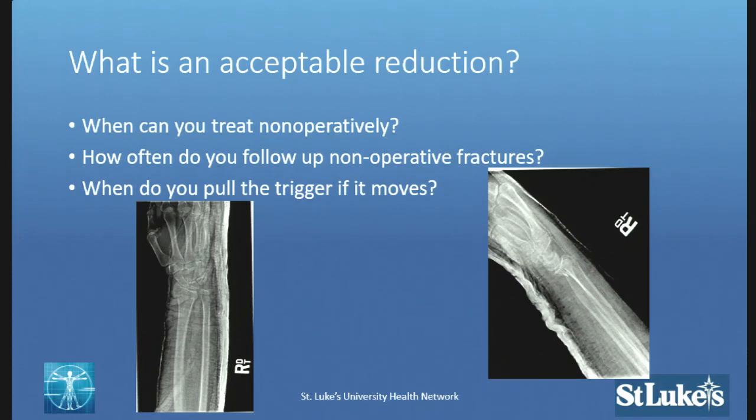How often do you follow them if you make that election? And if they start to move, when do we pull the trigger on these fractures and say, I know we wanted to try to treat this non-operatively, but when do we move forward and actually start discussing surgical planning? I'm going to start with Dr. Thoder because he's closest. How would you approach those questions?